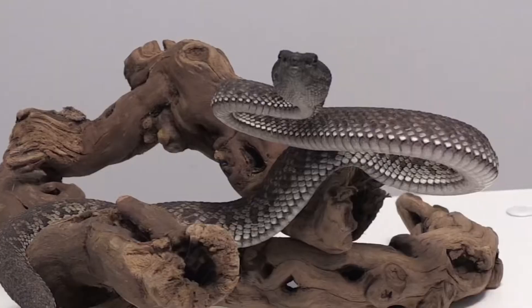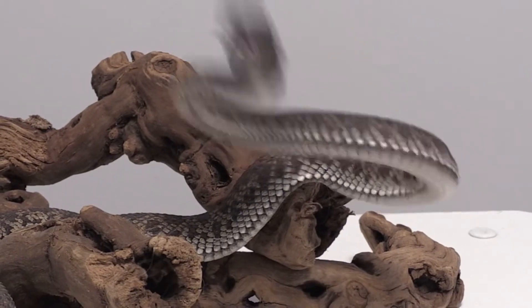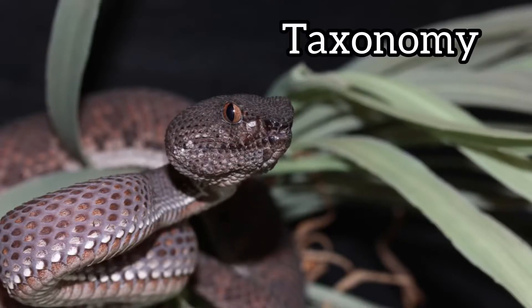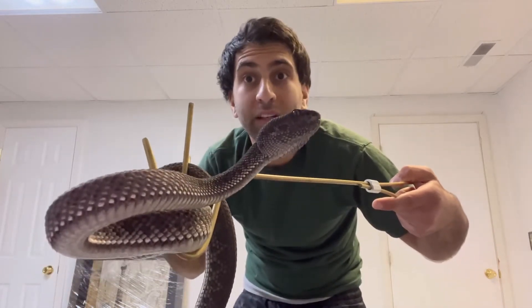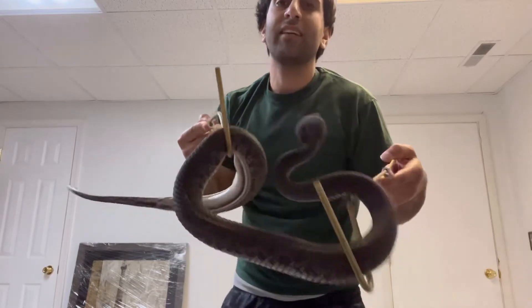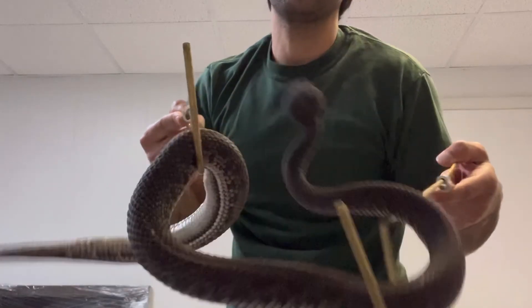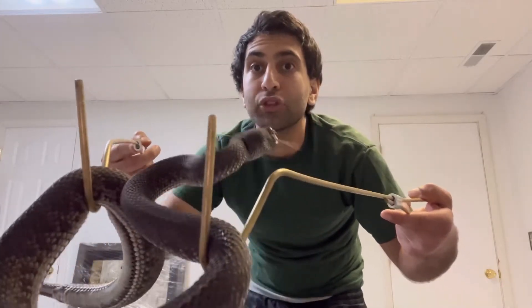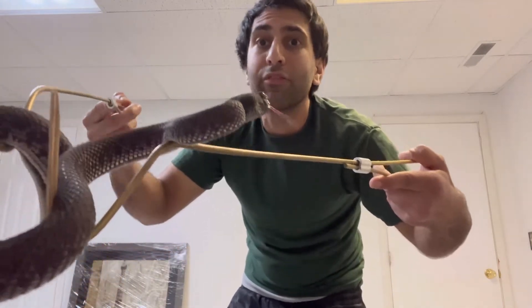None other than the mangrove pit viper. Now we start with the taxonomy — naming, labeling, classifying organisms. The scientific name for this snake — as you can see it struck at me — is Trimeresurus purpureomaculatus. Probably pronouncing that wrong, but oh well.